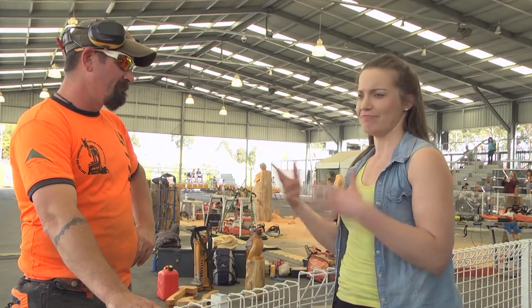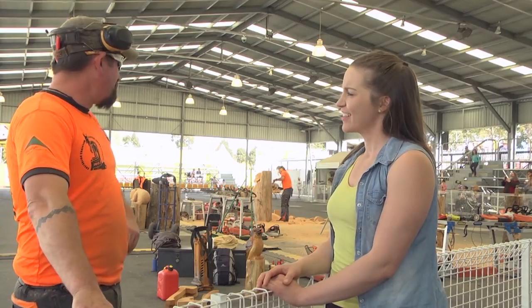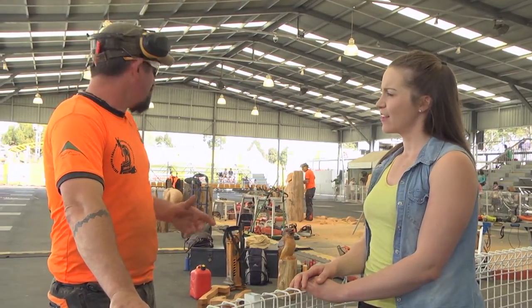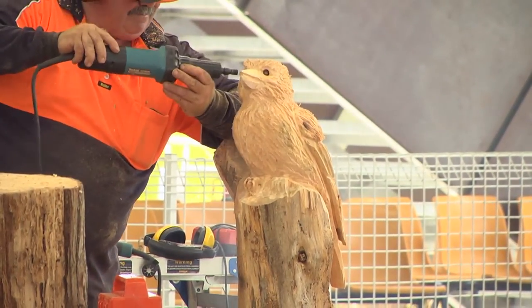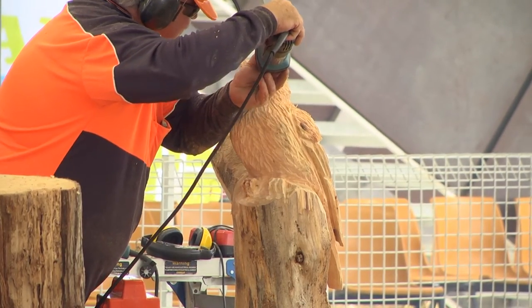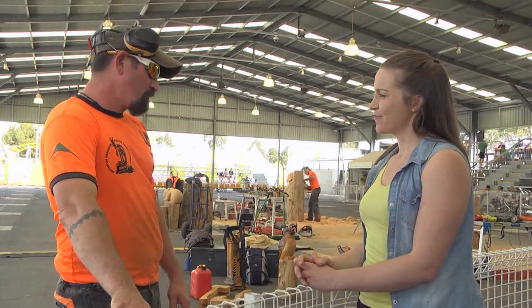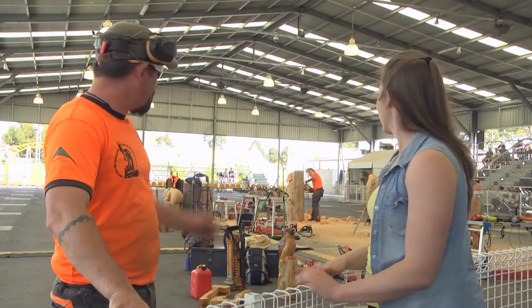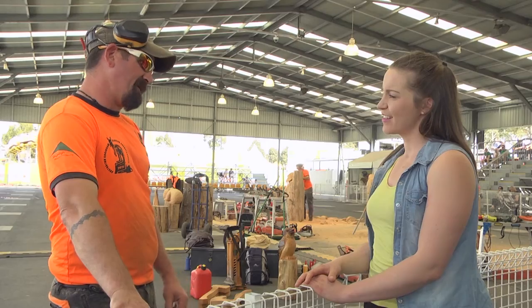How long did it take you to learn chainsaw carving? I'm pretty much self-taught. I've always had a bit of a background in sculpture through school and learned a lot from other carvers and through practice myself. What would be your best piece? Probably a crocodile I carved in Germany. John and I competed there this year at the Husky Cup and we took fourth place, so we're pretty happy with that.